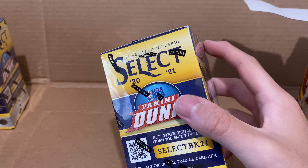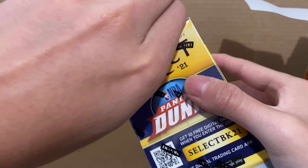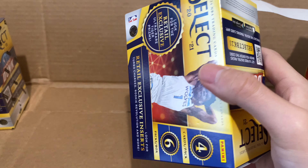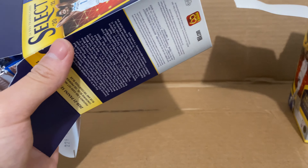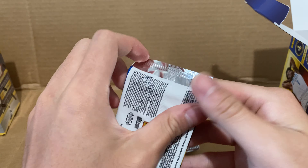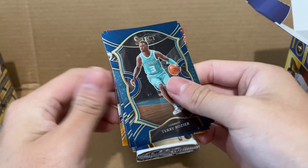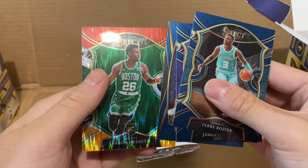Let's see the third one. First pack of box 3: Terry Rozier, James Wiseman, Harrison Barnes, and Aaron Nesmith. I don't know if they have any numbered cards in here though.